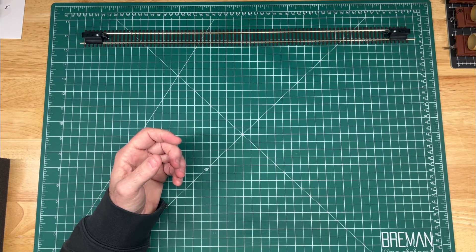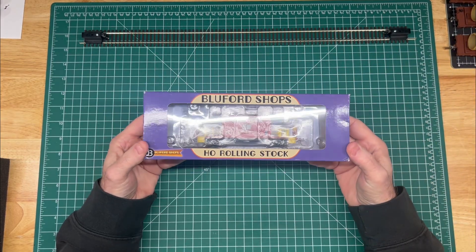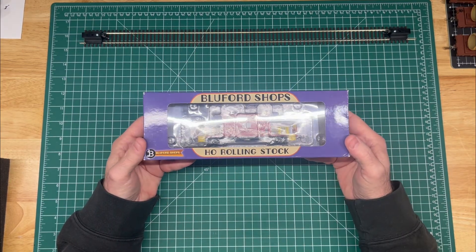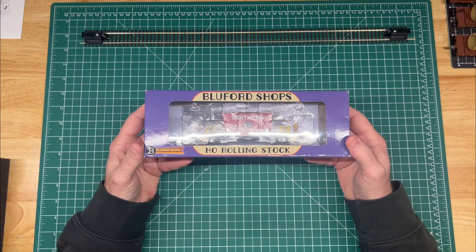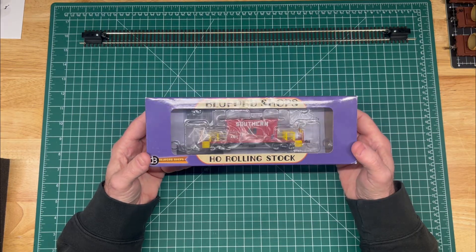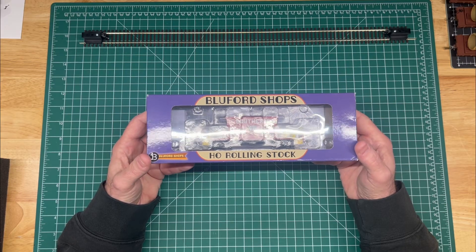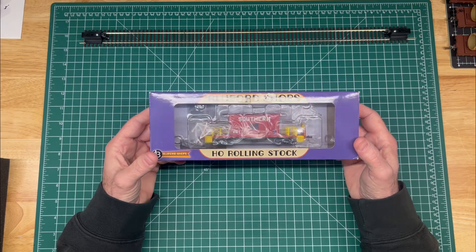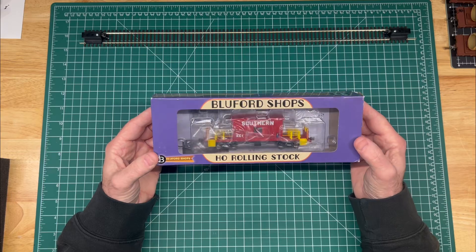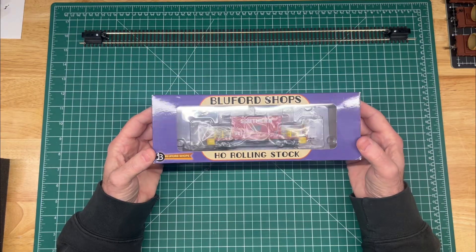Another one I picked up that I have been hunting for is these Blueford Shops transfer cabooses. This is the XC1 — I already had an XC22. I saw this one pop up and I went after it, and I don't know how I got it for the price I got it, but I'm really excited. The only one I think I'm missing at this point is the XC15 — I think that was the only other one they produced. It's a shame they don't produce them anymore; I think they've totally focused on N scale. I'm really looking forward to rolling this one around my layout.